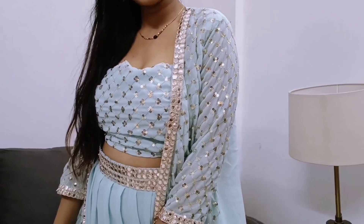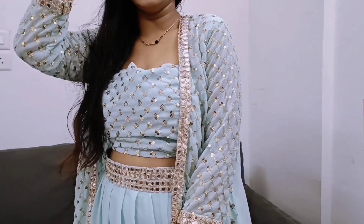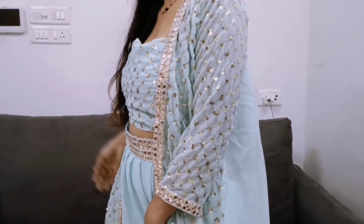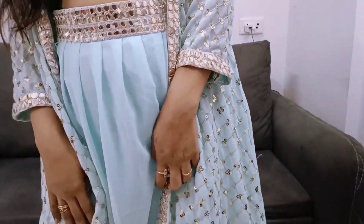With this you get a lehenga — it looks like plazo pants but it is actually a lehenga skirt. This is semi-stretch and it will fit a waist up to 40 to 42 inches. It has full lining and a border. You will need to get the waist finished from a tailor. Overall, I really, really like this piece. You can buy it for Diwali — it will give a very beautiful festive look.